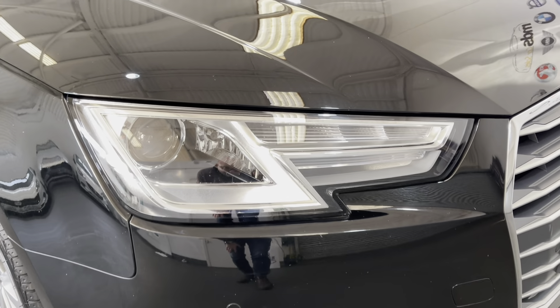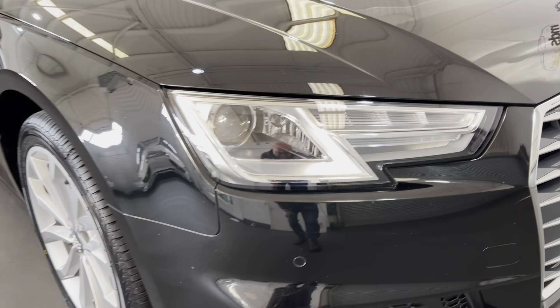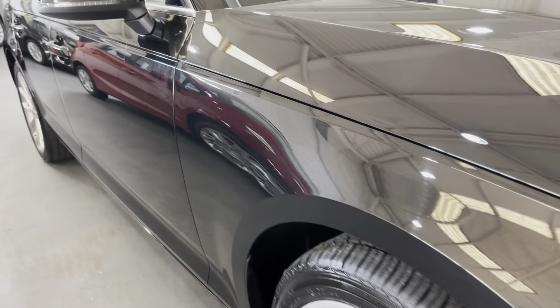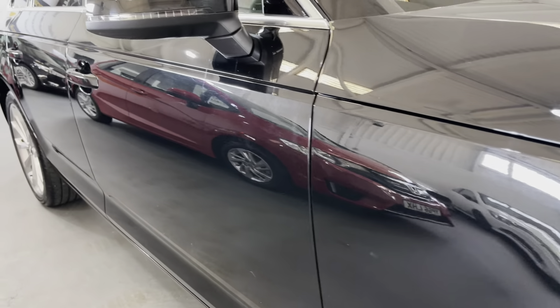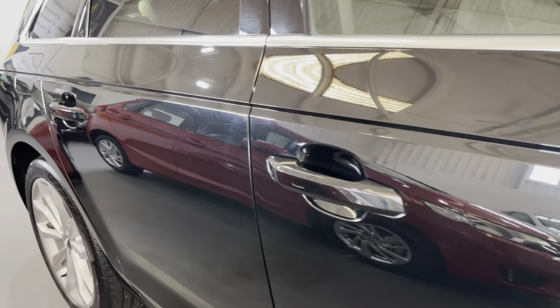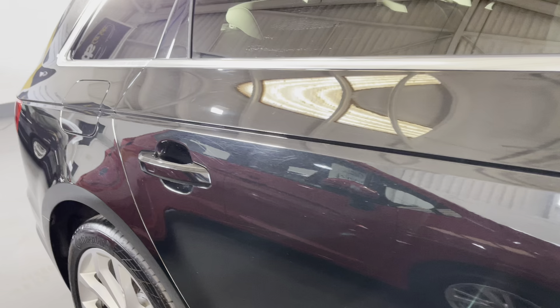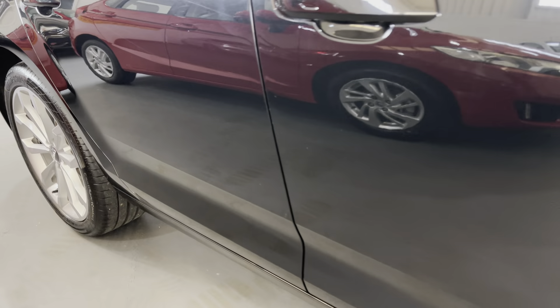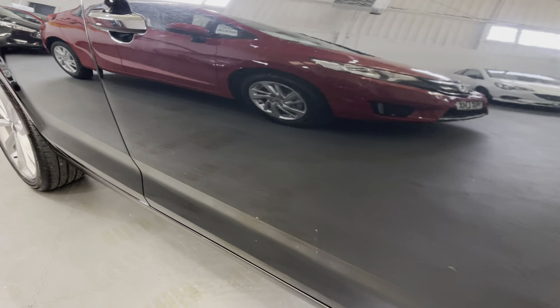Hi and welcome to MDS Car Sales walk-around video appraisal. We record these videos to show you the condition of our cars because the feedback we get from customers is that when they visit other garages, quite often the cars in the photographs are not as described. So to show you that our cars are as described and do match our photographs, we record these in-depth walk-around videos, and today we're offering a fabulous example.